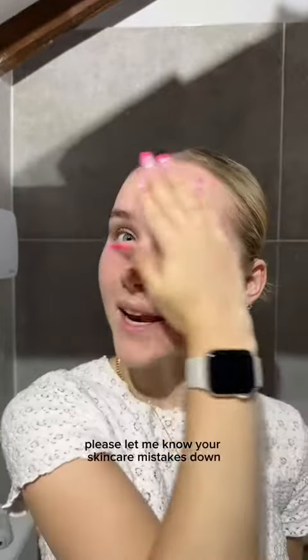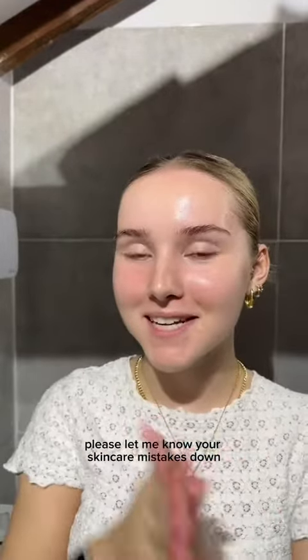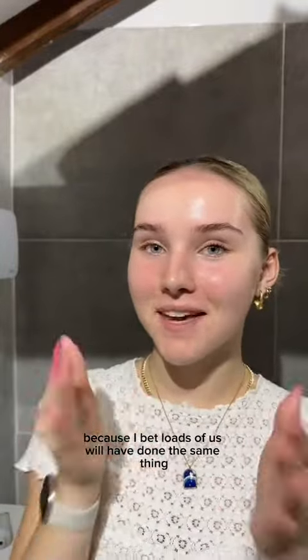Please let me know your skincare mistakes down in the comments, because I bet loads of us will have done the same thing.